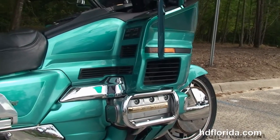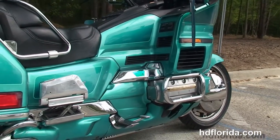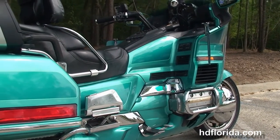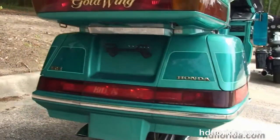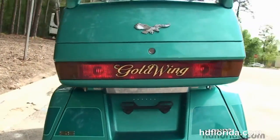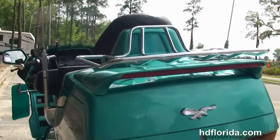We have the chrome engine and saddle bag guards on this bike, the adjustable full size passenger floorboards, the hard locking saddle bags. Out back here we've got the tour pack with the color match spoiler and the chrome luggage rack.